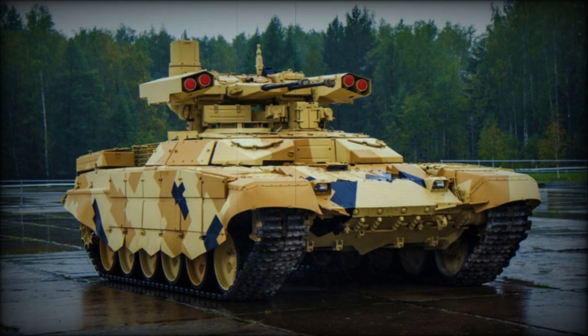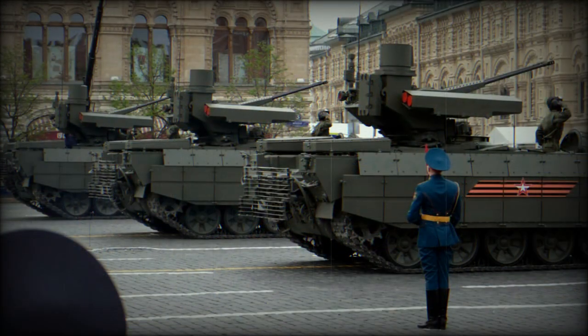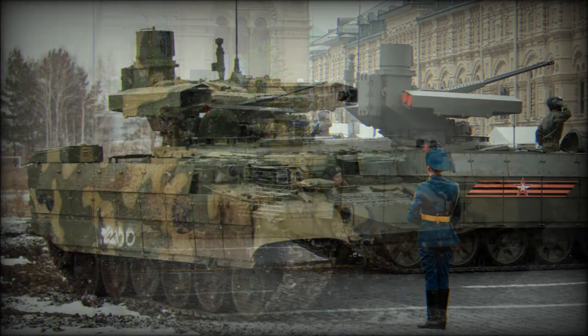The BMPT, sometimes nicknamed the Terminator or Terminator 1, is a Russian armored vehicle designed to support tank operations during offensive operations. Its main mission is to engage hostile infantry. It is a versatile anti-personnel vehicle that can engage multiple targets. The BMPT combat vehicles can change tactics of combat actions and significantly increase efficiency of tank units.